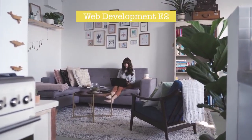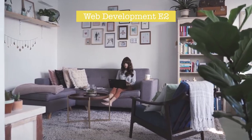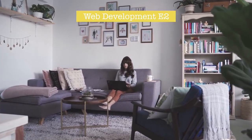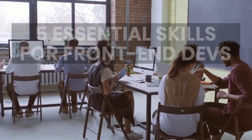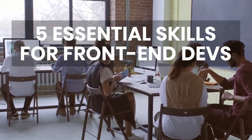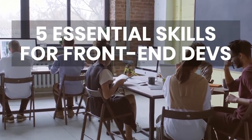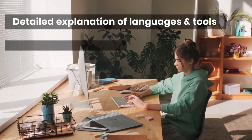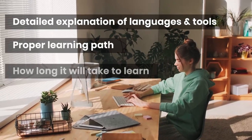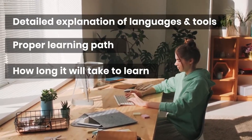This is the second part of my web development series. In the first episode, we talked about some of the facts and challenges about web development. In this episode, we're going to talk about the five essential skills you need to land your first front-end development job. I'm going to give you a detailed explanation of various languages and tools you need to know, as well as a proper learning path and suggestions on how long it will take you to learn these.